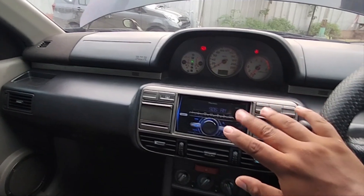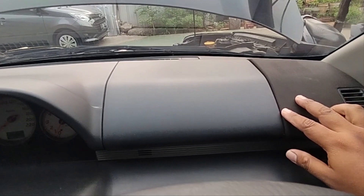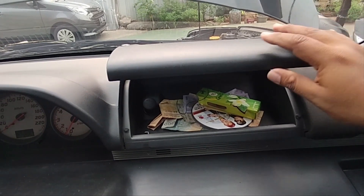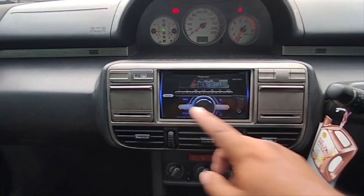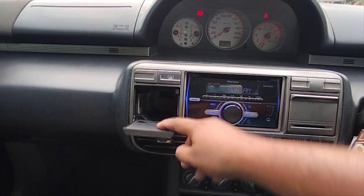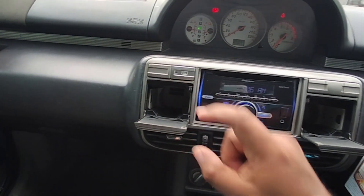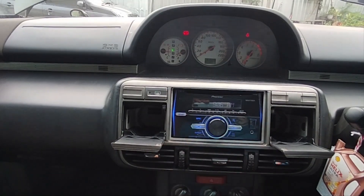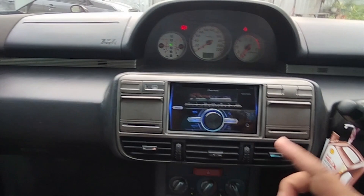Bagusnya lagi di Nissan X-Trail T30, dia banyak kompartemen penyimpanan. Jadi ada di sini buat naro koin, terus ada di sini juga yang cukup luas, dan di sini ada laci tertutup. Terus di sini ada tempat untuk mendinginkan minuman, jadi bisa benar-benar dingin. Dimasukkan botol atau aqua yang 600 ml atau botol Coca-Cola, benar-benar dingin, ada cool box-nya.